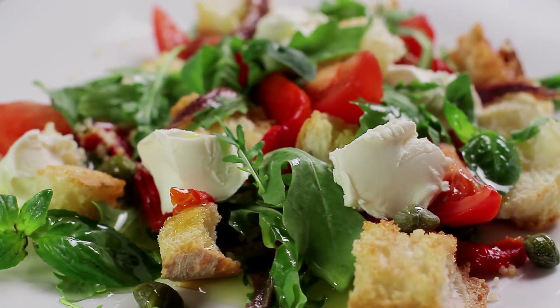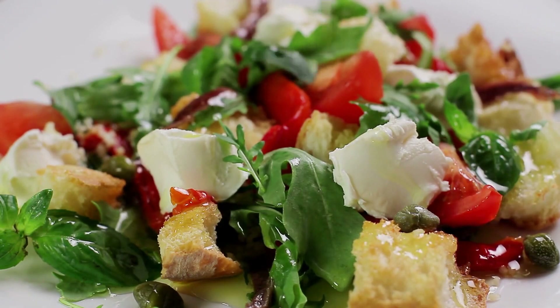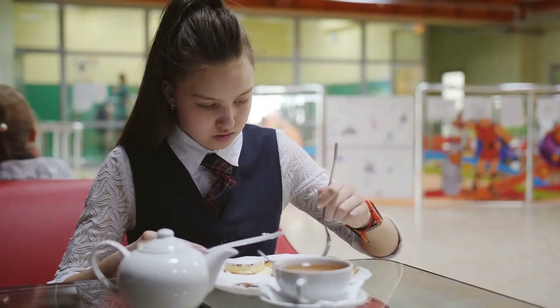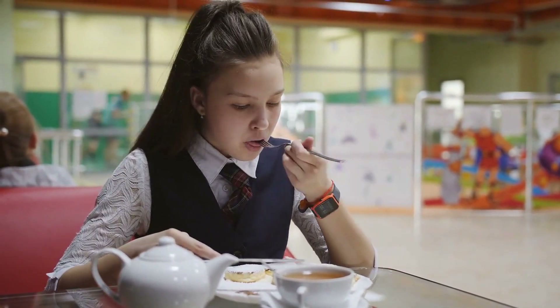Eat more fruits and vegetables. Fruits and vegetables are packed with nutrients and fiber that are important for maintaining good health. Practice mindful eating — pay attention to your hunger cues and stop eating when you're full. Avoid eating while distracted, such as watching TV or using your phone.